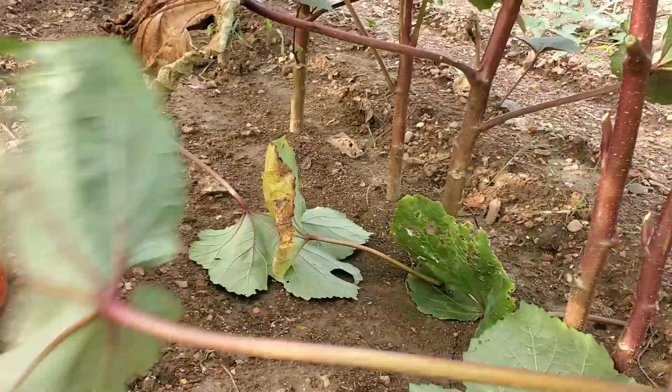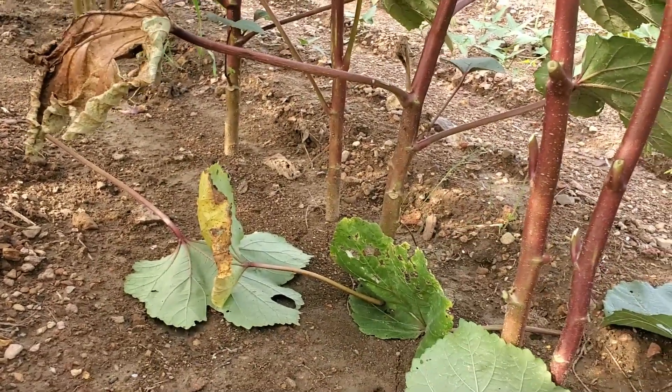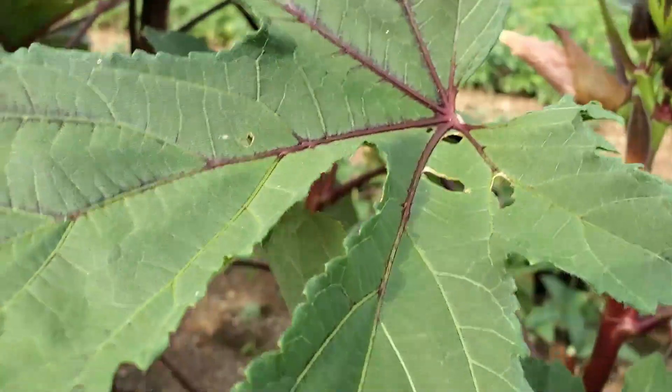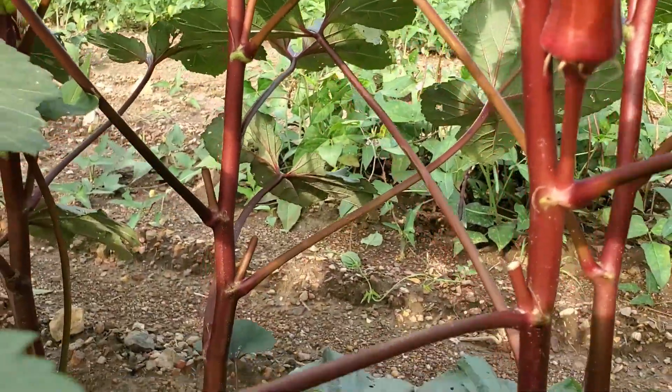Now, I've heard a lot of people will take and cut these off and whip the okra — have you heard of that? Let me know in the comments. Alright guys, stay tuned. Alright, while we're in here, let's talk about harvesting okra.